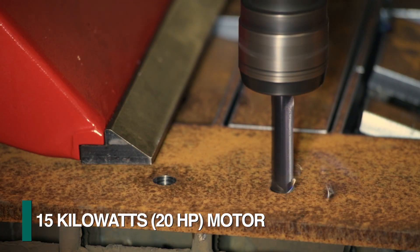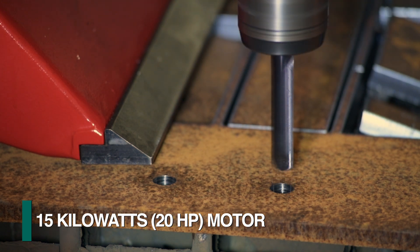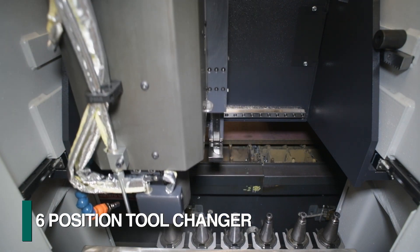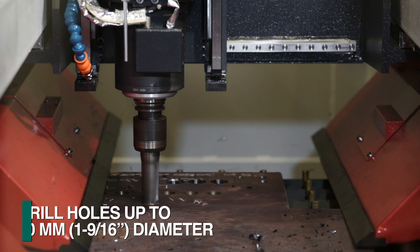The direct drive drill spindle design delivers 100 percent of the motor's 15 kilowatt power to the tool. A six position tool changer accommodates diverse tools, including tooling to drill holes up to 40 millimeters in diameter.